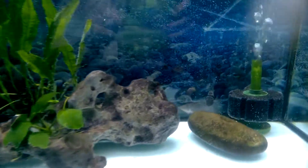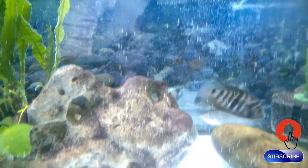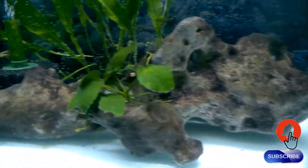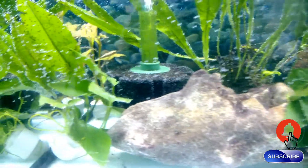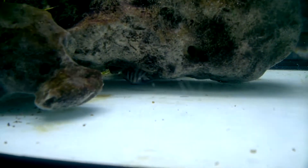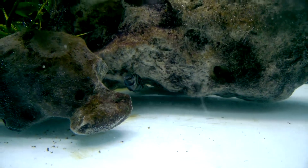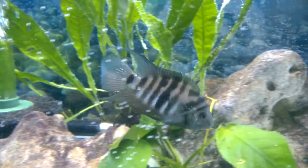That one there is a male convict, and there is a tiny convict which is actually a female. If I can just find her there — she is right there. She is actually his daughter.